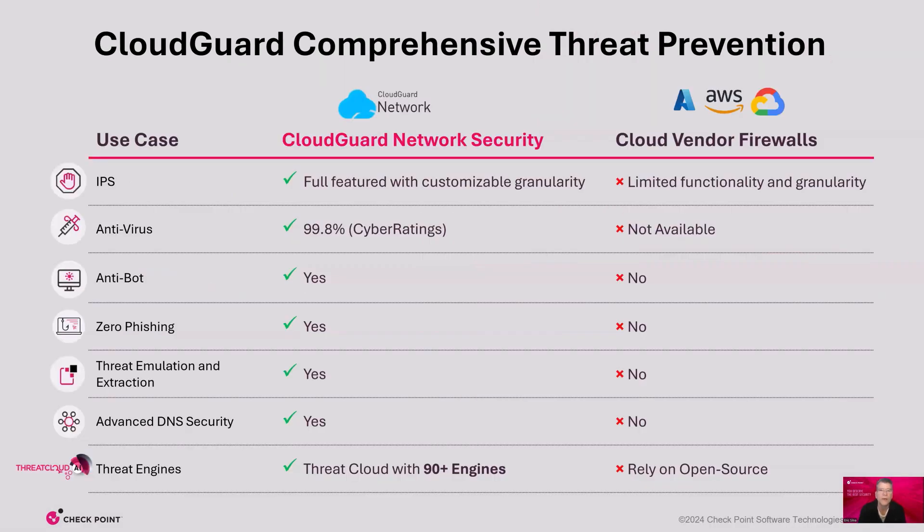Not only is Cloud Guard threat prevention fast and accurate, it's also far more comprehensive compared to cloud vendor firewalls. For example, Cloud Guard has IPS with unlimited protections and customizations, compared to limited functionality and granularity from cloud vendor firewalls. And Cloud Guard threat prevention includes other capabilities like antivirus, antibot, zero-phishing, threat extraction, and emulation that cloud vendor firewalls do not provide.